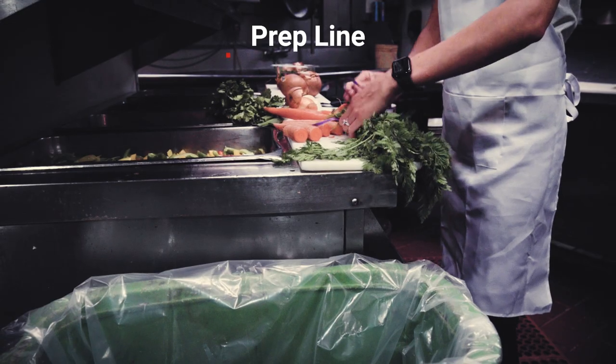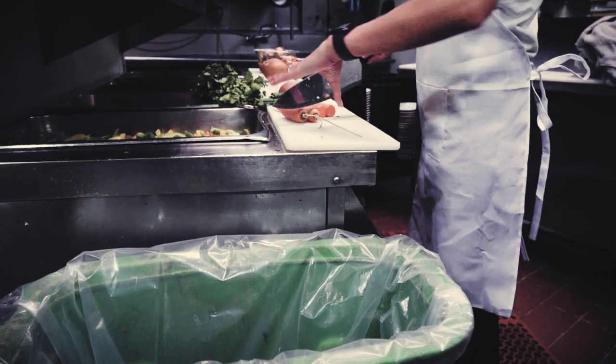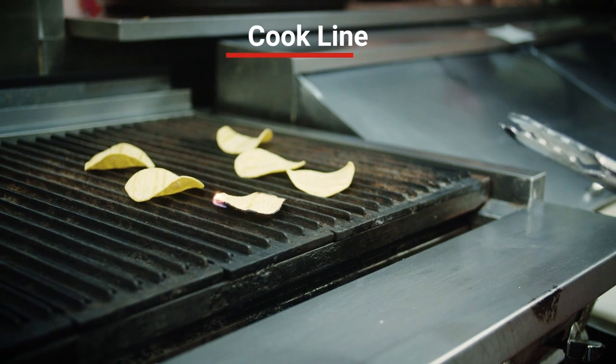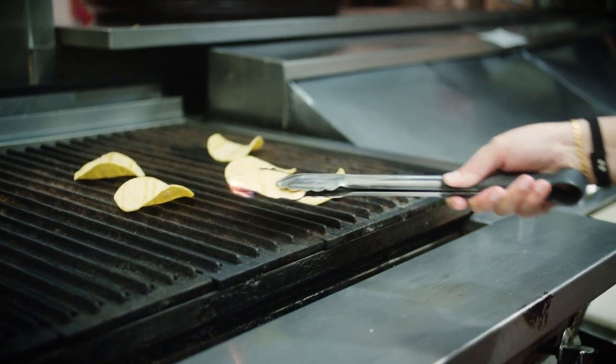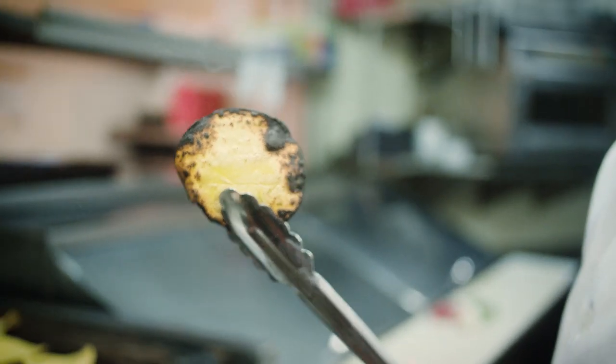First, the prep line. Most food scraps come from the prep station, so there should always be an organics container nearby. Second, the cook line. On the cook line, chefs should have access to an organics container so they can toss out any food that isn't suitable for serving.